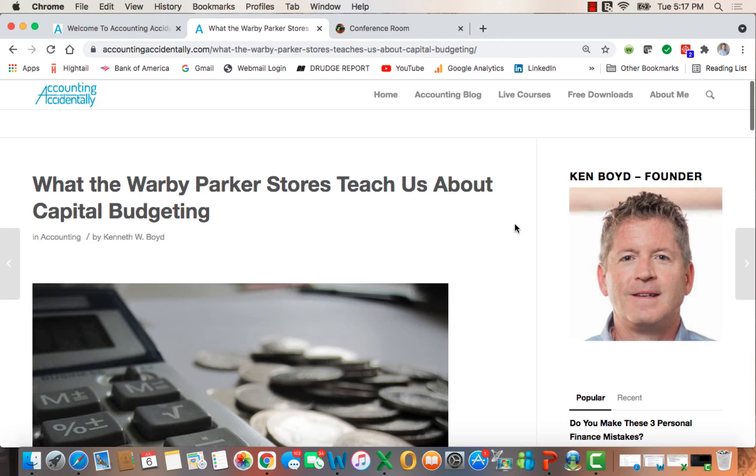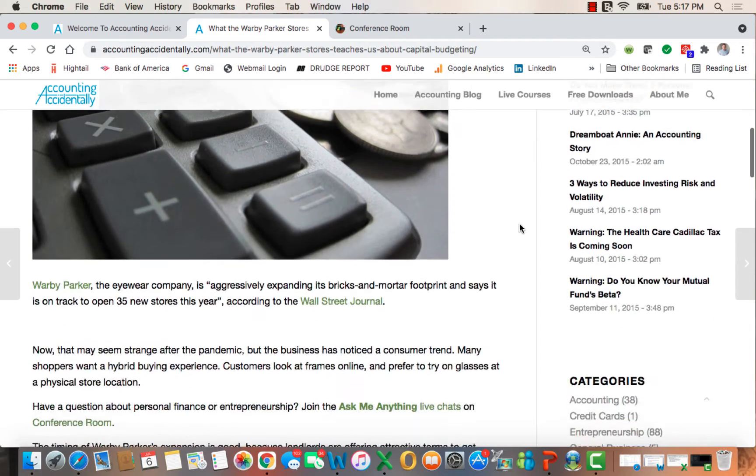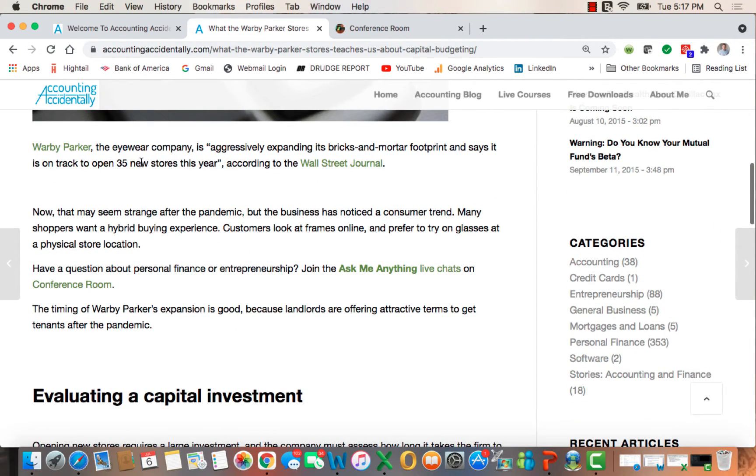What I wanted to talk about was a recent article I wrote: 'What the Warby Parker Stores Teach Us About Capital Budgeting.' I was a little surprised to see Warby Parker, the eyewear company, aggressively expanding its brick-and-mortar footprint — on track to open 35 new stores this year. It turns out there's a trend: shoppers want a hybrid experience. They want to look at frames online but actually go into a physical store and try them on, which is why Warby Parker is adding store locations.